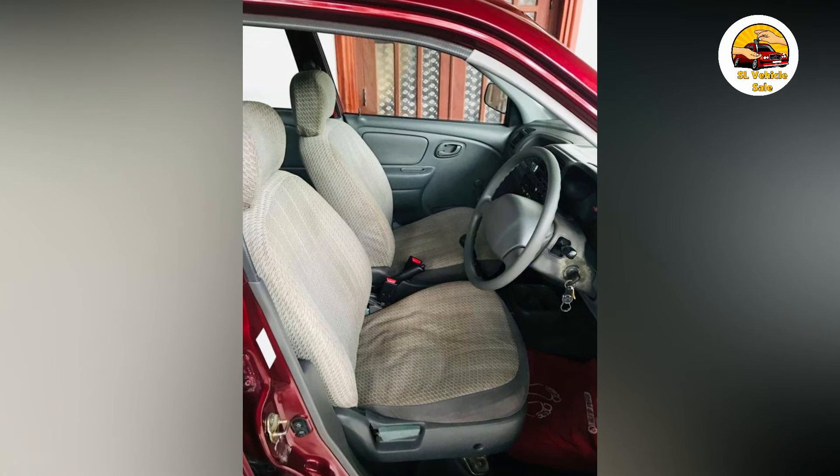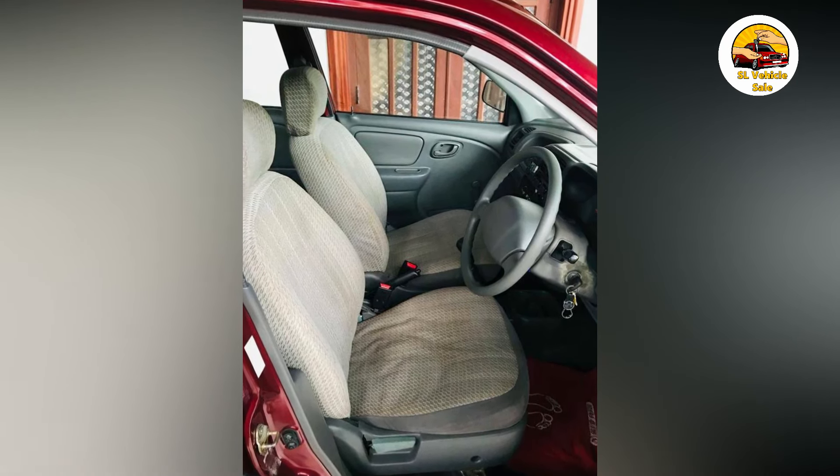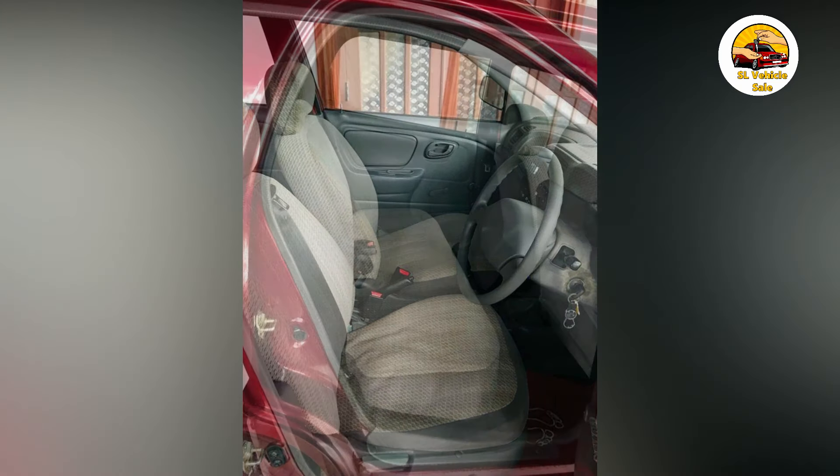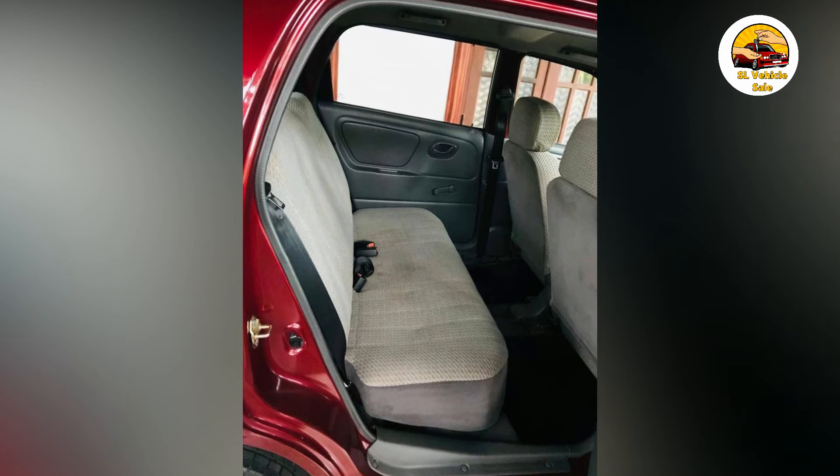Features include: AC, power steering, power window, power shutter, adjustable mirror, remote key, security system, center lock, speed lock, RPM meter, and MP3 player.